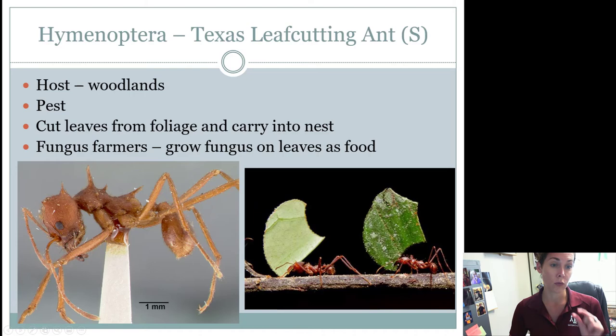Good luck studying your Hymenoptera. There's not a ton of them, but unfortunately a lot of them can look really similar. Make sure you're able to differentiate between all the ones that look similar.